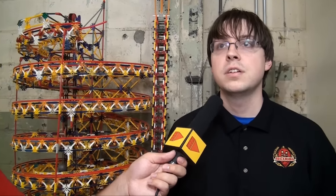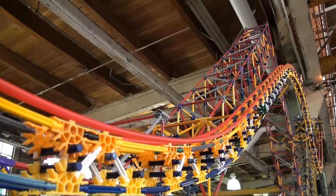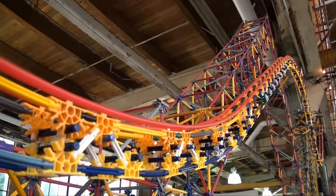My name is Austin Granger and I build K'nex ball machines. I've been building them since about 2008. This is now my eighth large scale K'nex ball machine and my second professional installation.